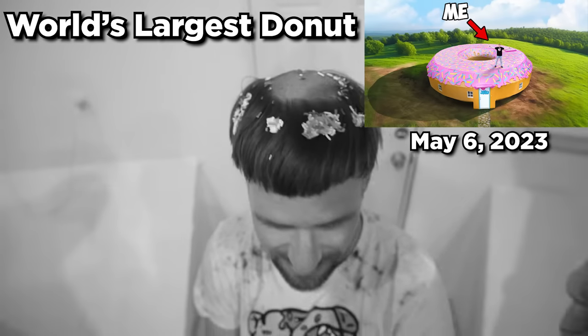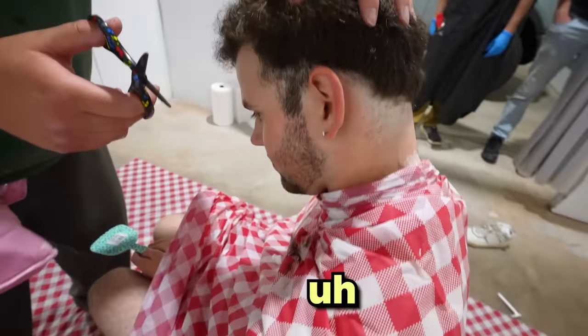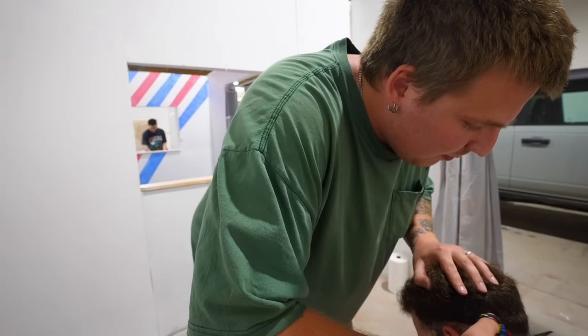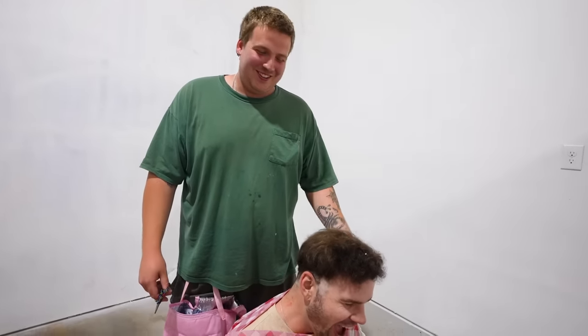How does it look? Wow! The sprinkles! Probably the worst thing I've ever done to someone. Where are the sprinkles? This is how you do a scissor fade. Why does he have a bald spot on the other side of his head? I'm going to fix that, don't worry. He rips all my hair out — he's like, shut up, that didn't hurt.